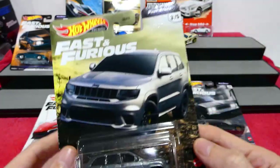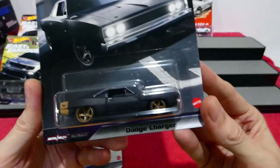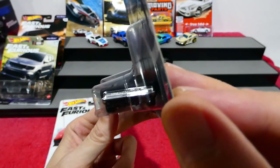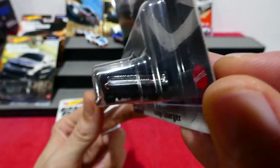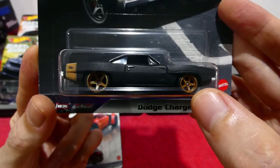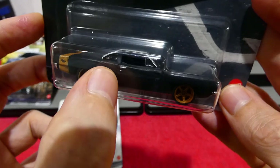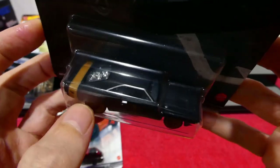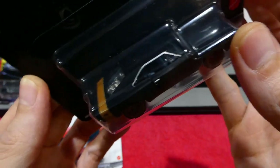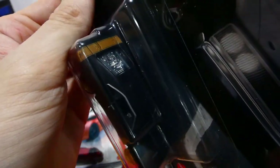Next up we have the Dodge Charger — another fan favourite. Not too much painted detail on the front — it seems to have one of those phantom grilles where all the lights and everything are hidden behind the grille. Nice bronze five-spoke wheel. On the back, the RT logo, chrome detailing around the window and the door lock. And — wait, is that an engine in the back? I have no idea what that is in the back — it looks like there's an engine in the back!